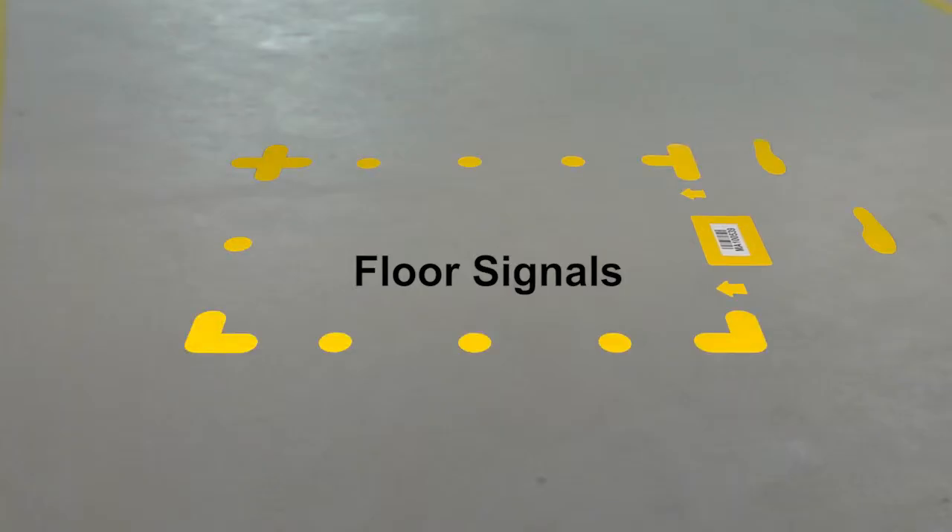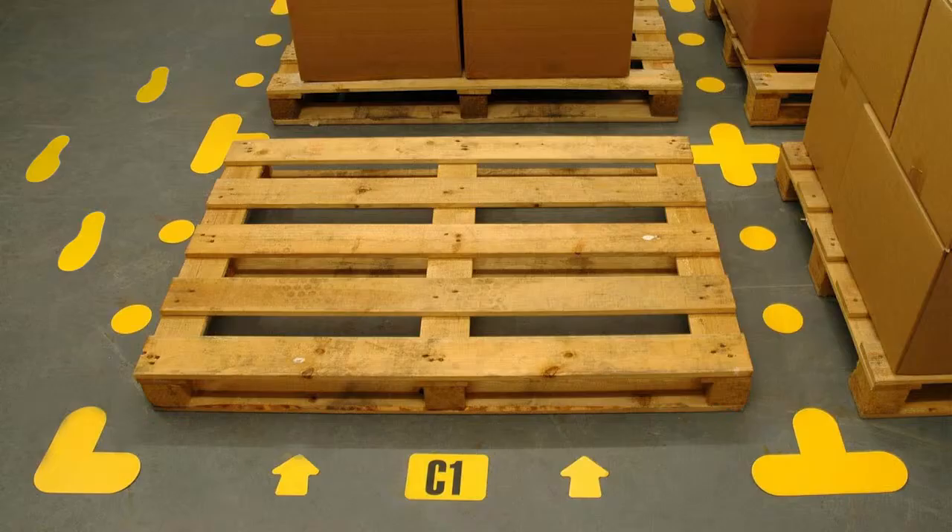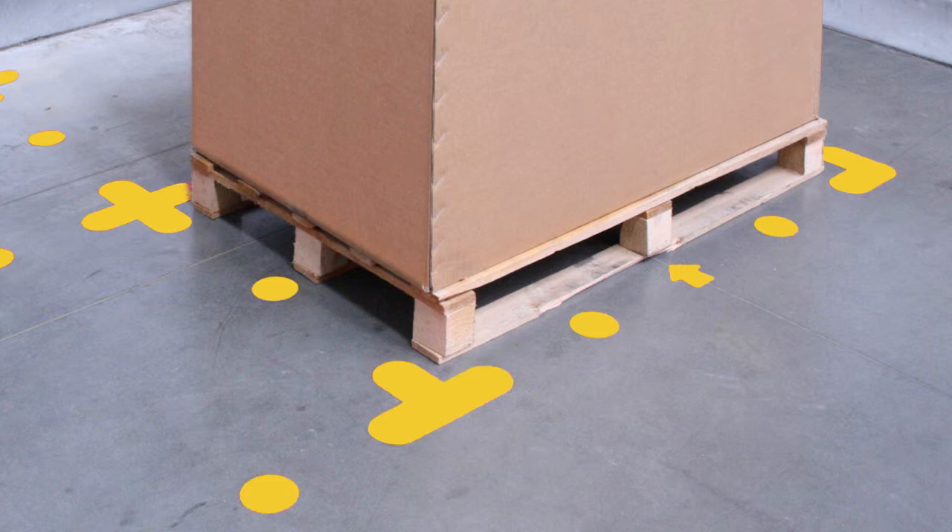Tired of constantly repainting or reapplying marking tape to your floor? Our PVC floor signals are backed with an industrial adhesive designed to cope with everyday traffic in operational warehouses.